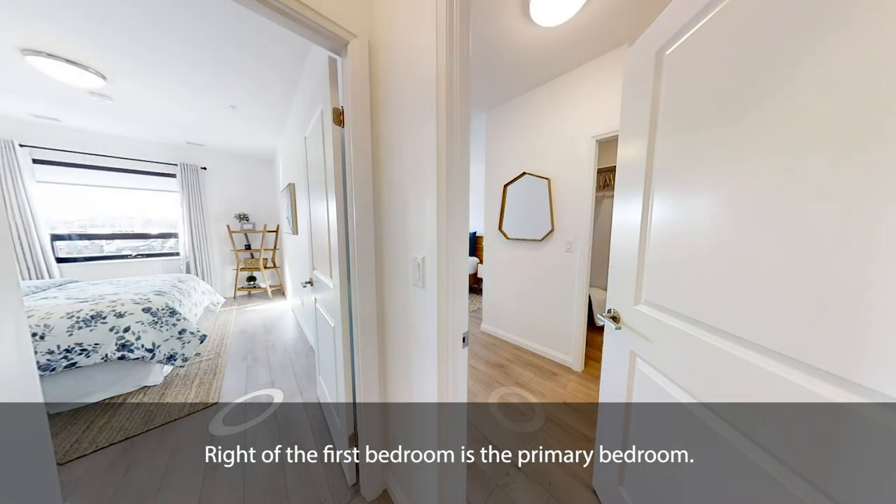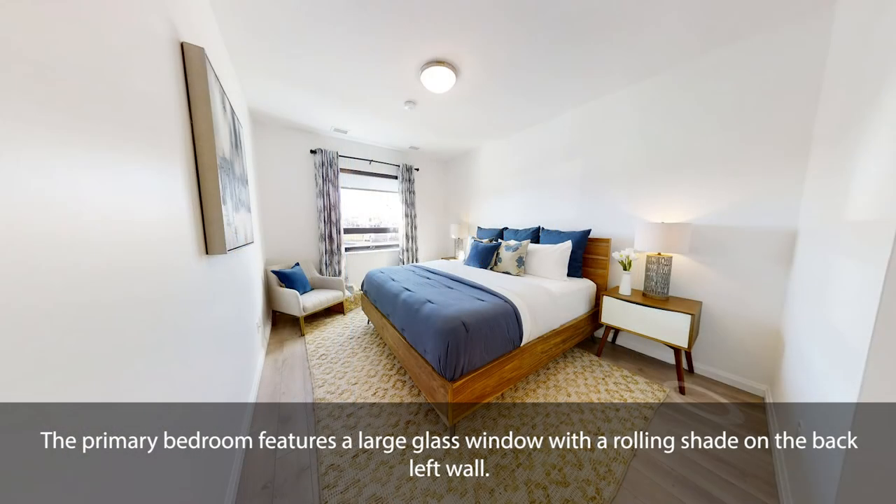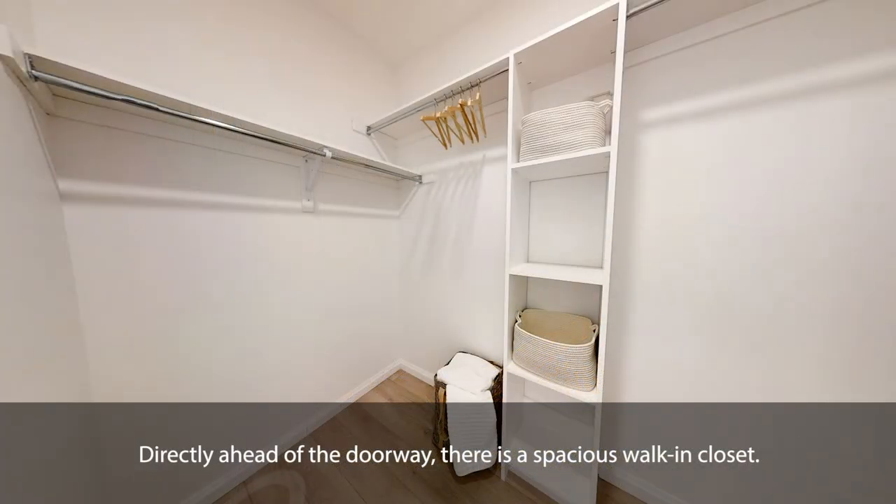Right of the first bedroom is the primary bedroom. The primary bedroom features a large glass window with a rolling shade on the back left wall. Directly ahead of the doorway, there is a spacious walk-in closet.